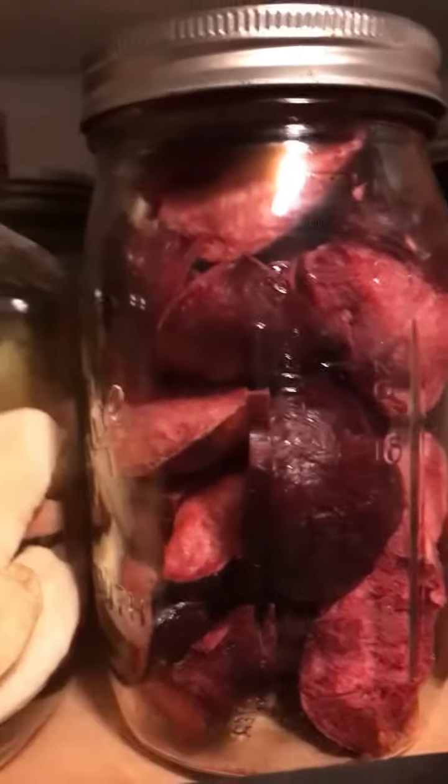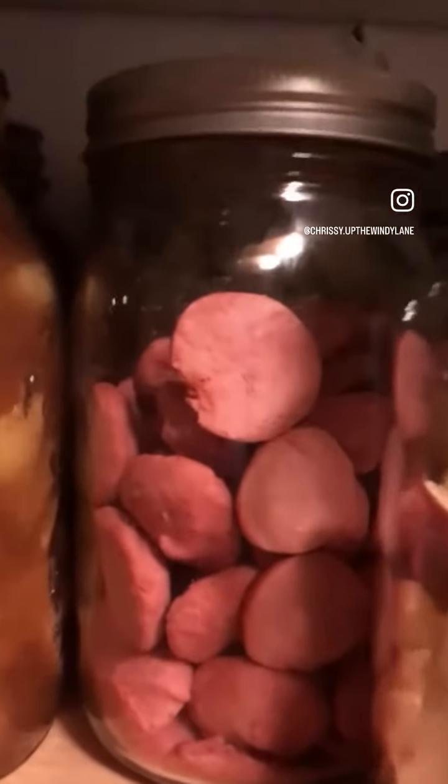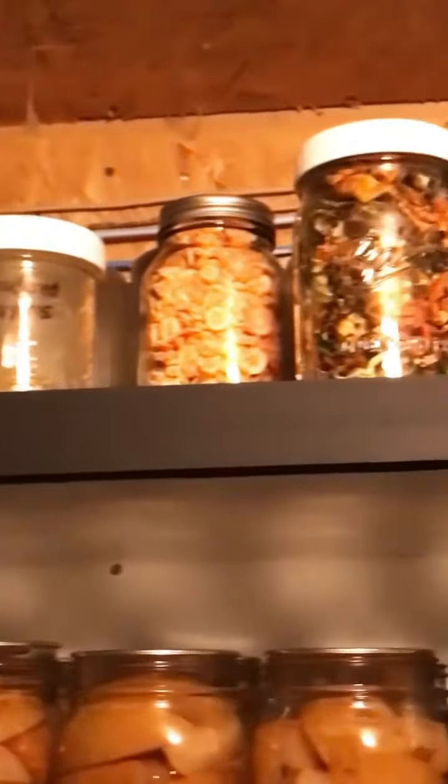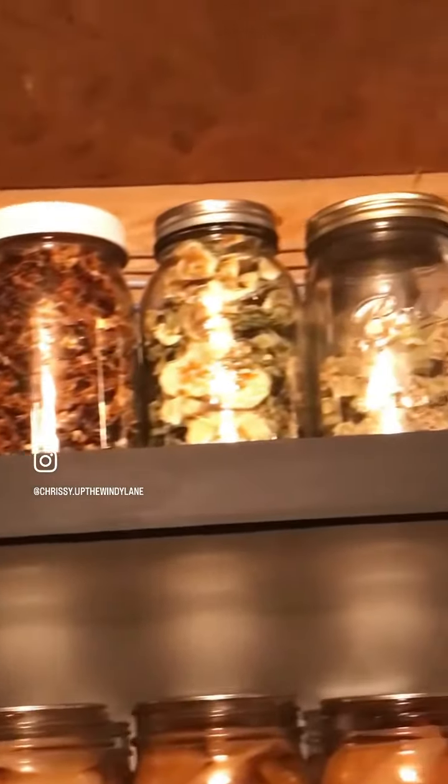I dried some plums that I bought on sale, some apple slices, and tried making some little yogurt bites. On the top shelf I have herbs and things from the garden last year that I dried — you can add them to soups. I also have fruit dried that you can powderize and add to yogurt and things like that.